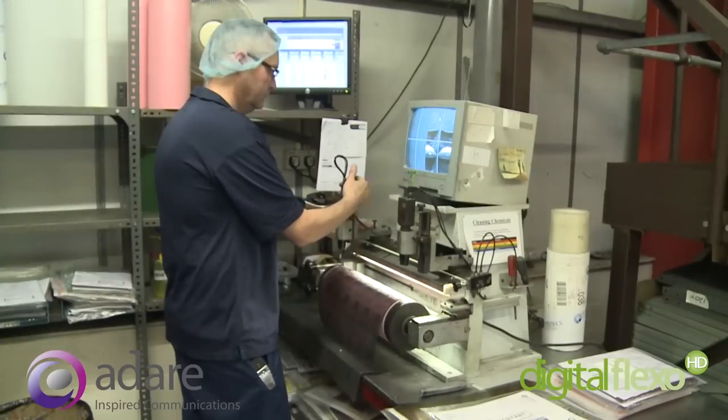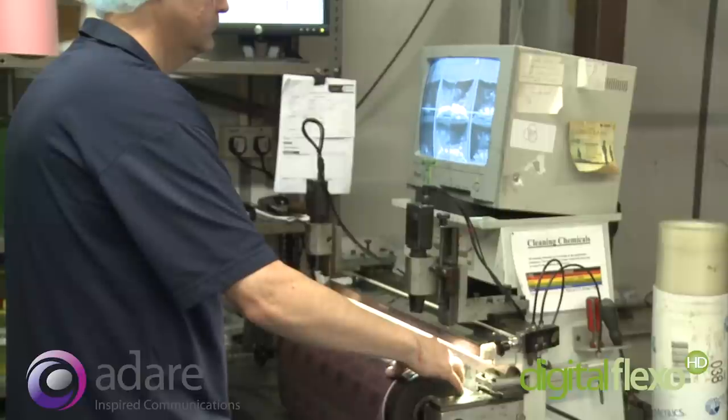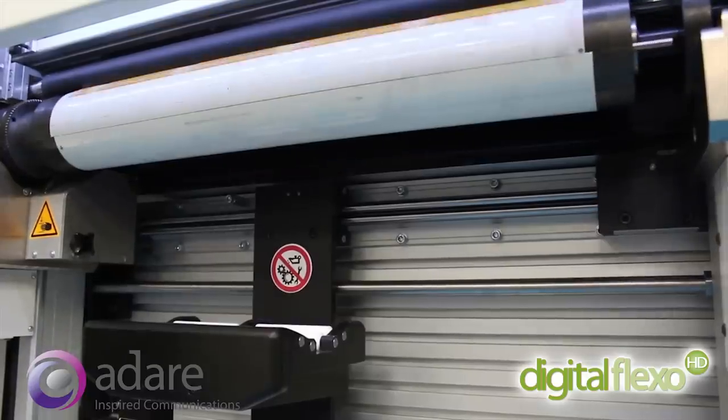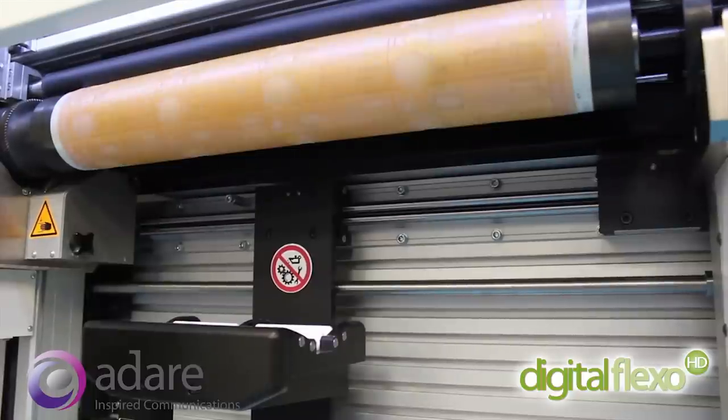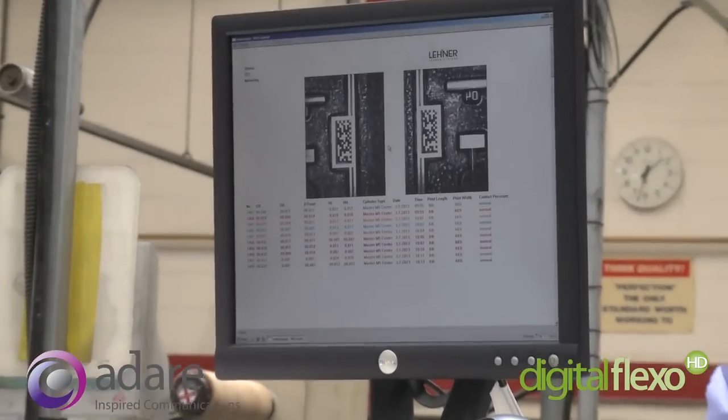Adair traditionally mounted plates using a manual process. This was subject to human error. Adair's new automated process ensures the plate is mounted correct first time, to exceptional tolerances, ensuring excellent print results.